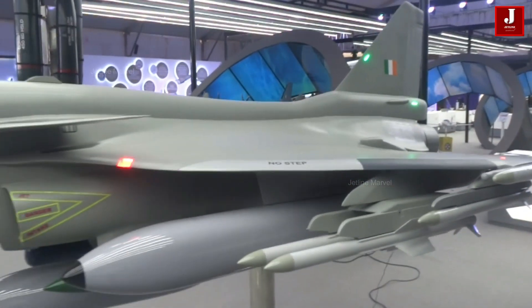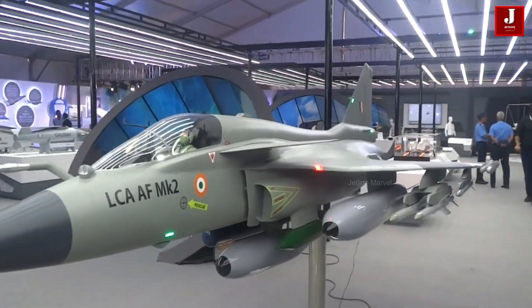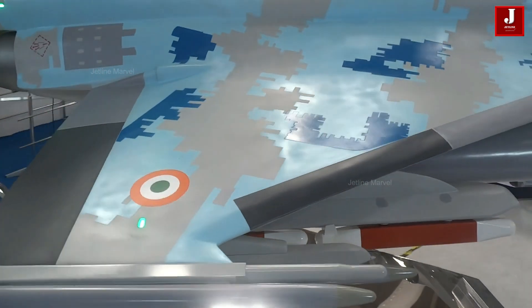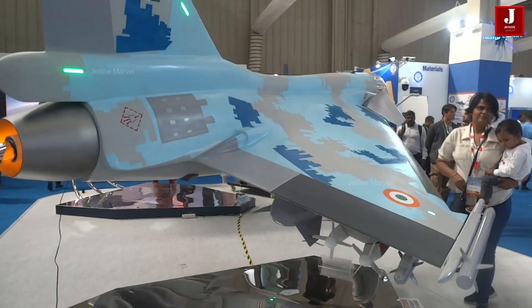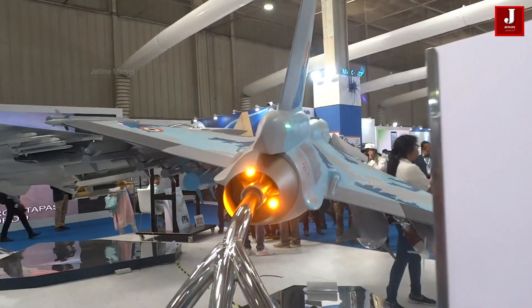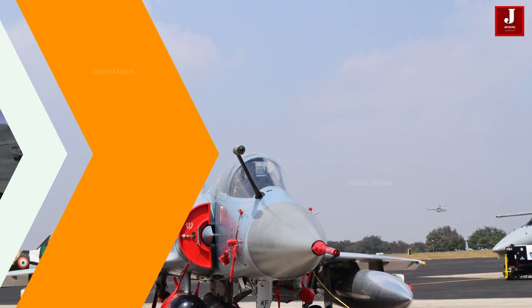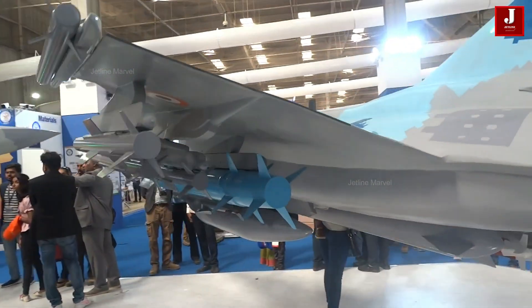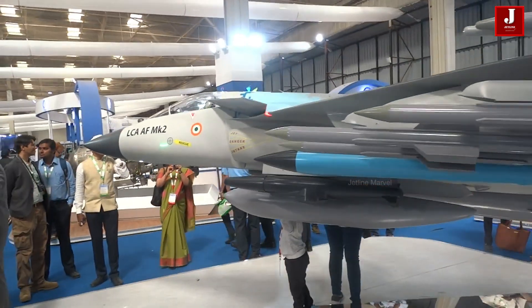The Tejas Mark II, an advanced multi-role combat aircraft developed by Hindustan Aeronautics Limited (HAL), marks a major advancement in India's homegrown fighter jet technology. As the successor to the original Tejas Mark I, the Mark II version is designed to enhance operational versatility and effectiveness. A key component of its advanced design is its comprehensive array of weaponry, particularly its missile systems, which are crucial for its role in both air superiority and ground attack missions.